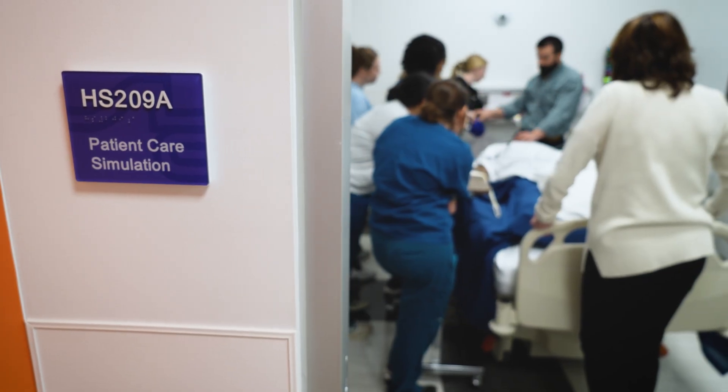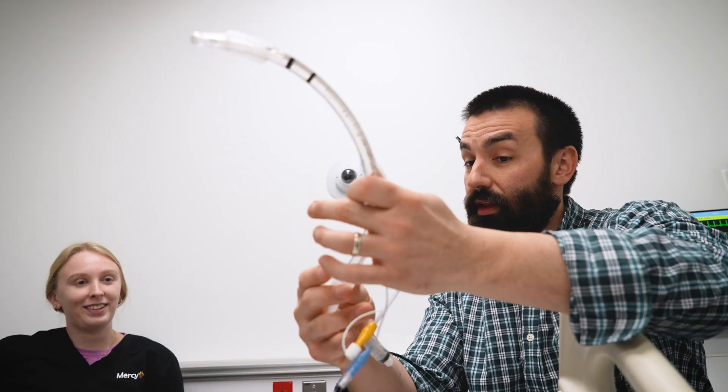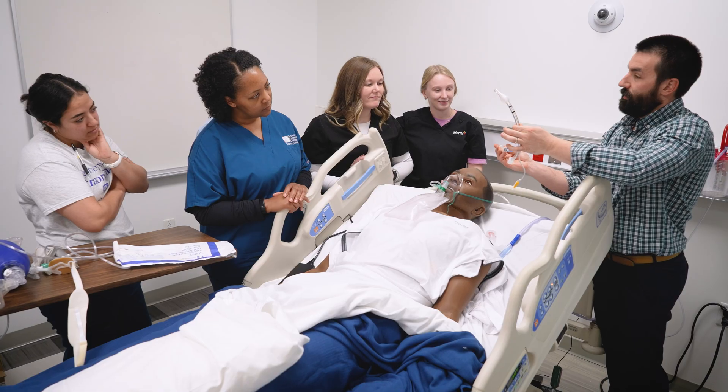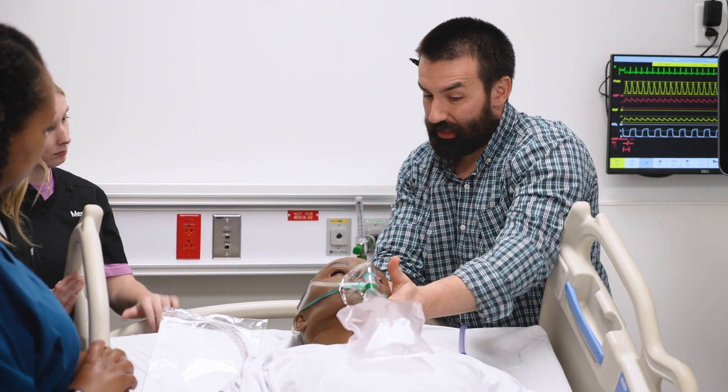Our labs are state-of-the-art, our simulation center is state-of-the-art, and we really have a knowledgeable and experienced faculty. Students that come here can be assured that they're getting the best, most up-to-date education, and in the most value-based way.